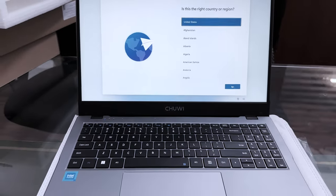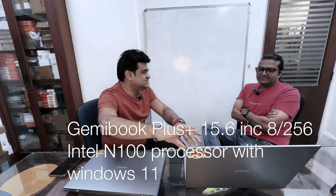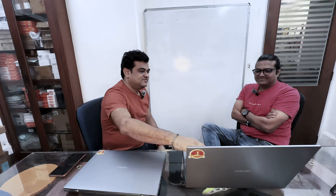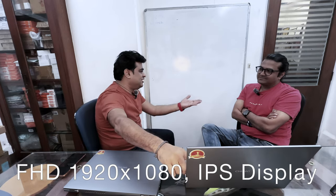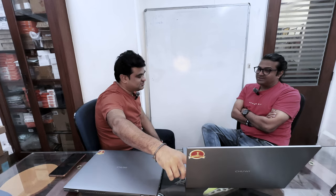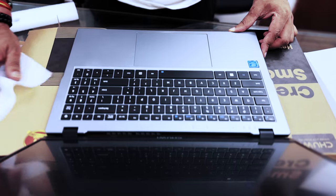So this model is the ChuwiBOOK Pro Plus. It has a 15.6-inch screen size with a Full HD IPS panel display. What is IPS? It is scratch-proof — which is mobile technology. So it's an IPS panel. If you look at the display, it is Full HD and the quality of colors is more vibrant compared to all other brands. So the display quality is very good.